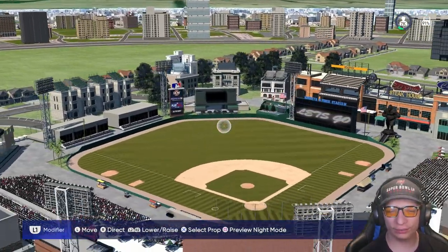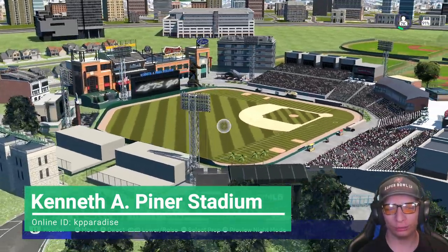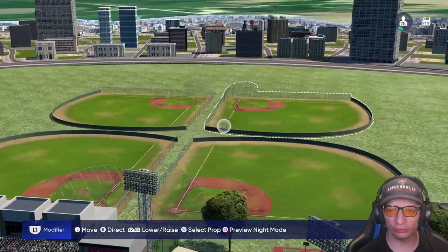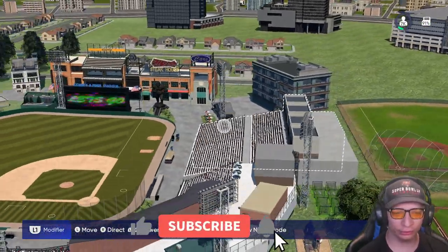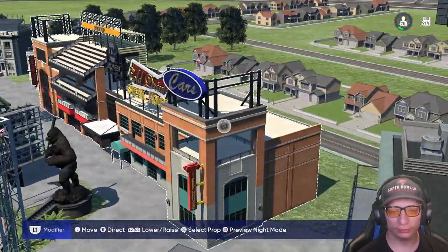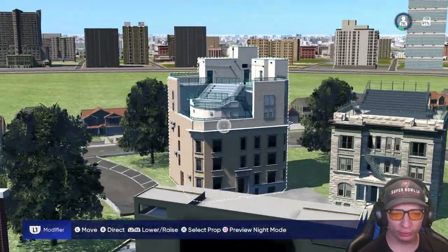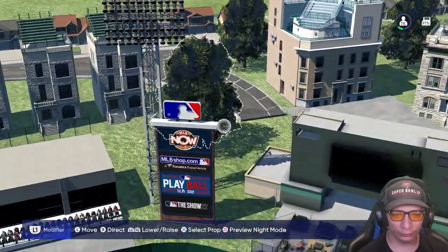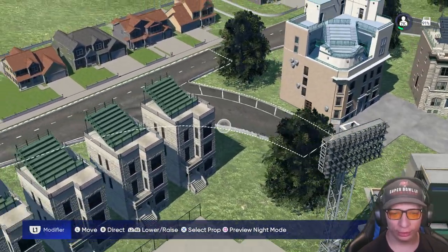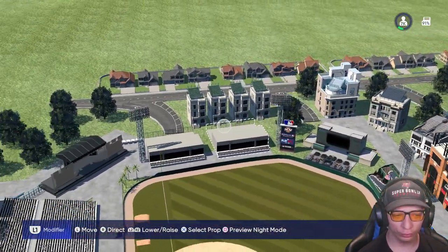Welcome back — stadium creators started things off with this awesome looking stadium. They did a really fantastic job on this one. You have four practice fields here in the background. Looking at the stadium itself, it looks pretty awesome. I really like it. This concourse area in right field looks nice, and a couple of little apartment buildings look really nice in the outfield. You also have this road coming along where the neighborhood is, and it looks really nice.